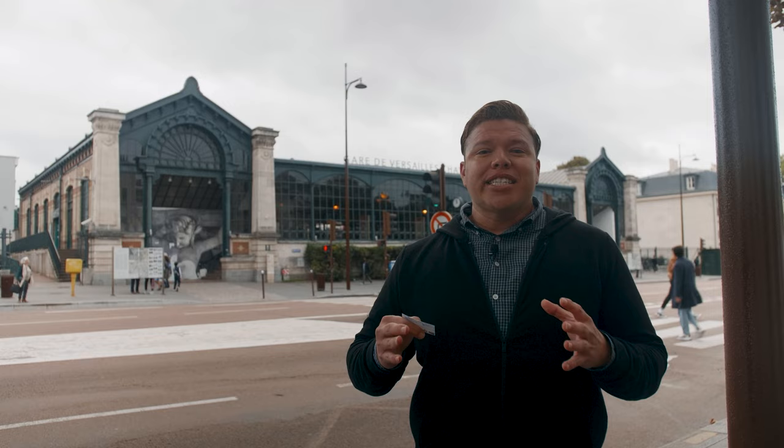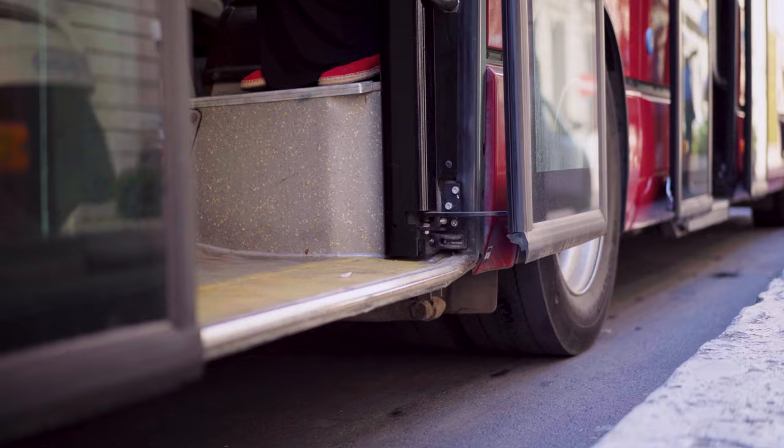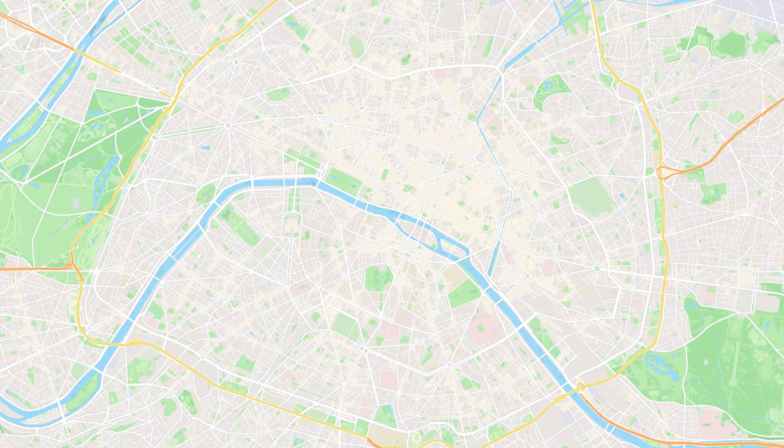Versailles is technically located outside the center of Paris, so you'll need a special train ticket to get to the Palace of Versailles. Your regular Paris metro ticket won't cover it. You can take a taxi or a bus to Versailles, but the most time-efficient and best value for money is taking the RER C train, since Versailles is 22 kilometers or 30 miles away from the center of Paris. The RER C train has major stops in central Paris like Gare d'Austerlitz, Saint-Michel, Musée d'Orsay, Invalide,